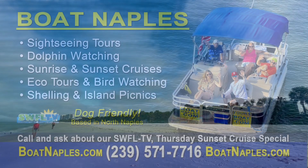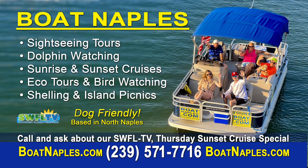Hey, quick shout out to our friends at Boat Naples — boatnaples.com. Visit their website and check out all of the awesome tours that they offer. Give them a call before booking online and let them know that Rob from Southwest Florida Television told you to call. They will take good care of you. Boatnaples.com.